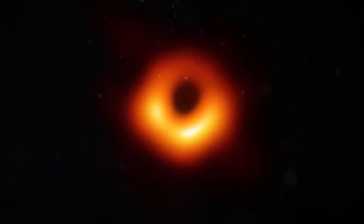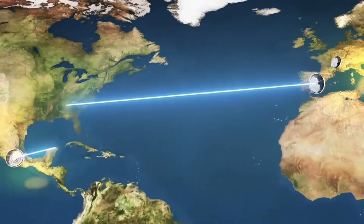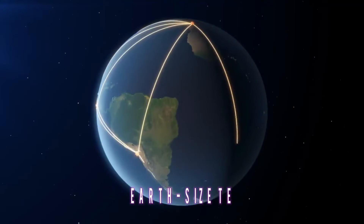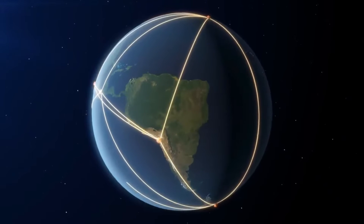The Event Horizon is the edge of spacetime through which nothing can ever come back. The EHT took pictures of this shadow using a method called Very Long Baseline Interferometry, or VLBI. VLBI connects radio observatories in different countries to make a virtual Earth-sized telescope, which is the most precise telescope ever made for astronomy.